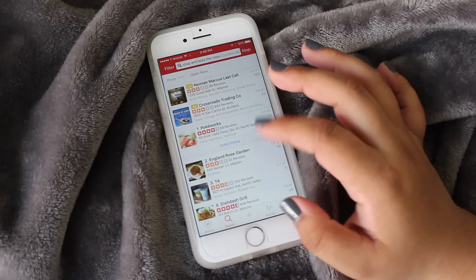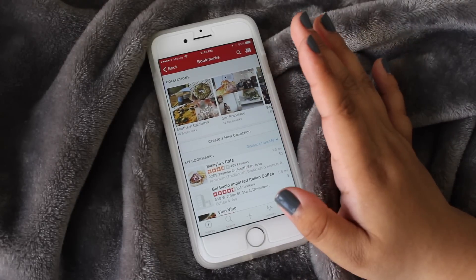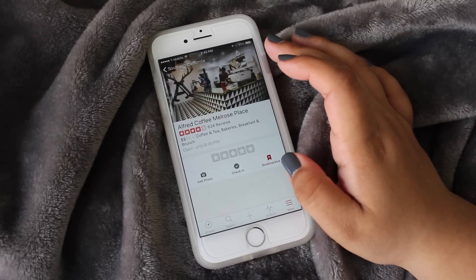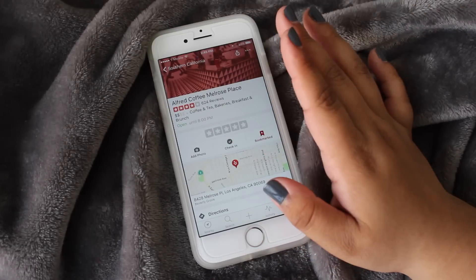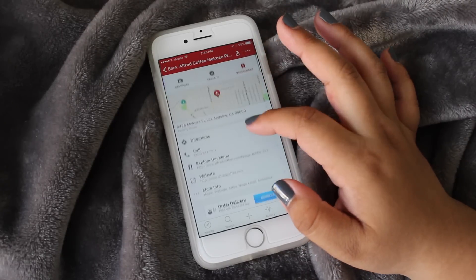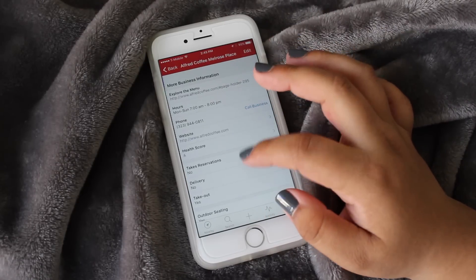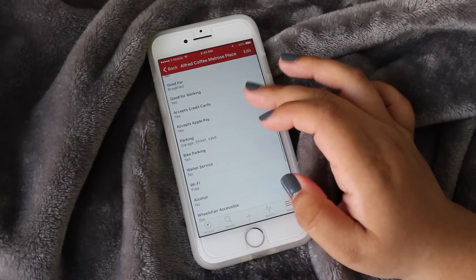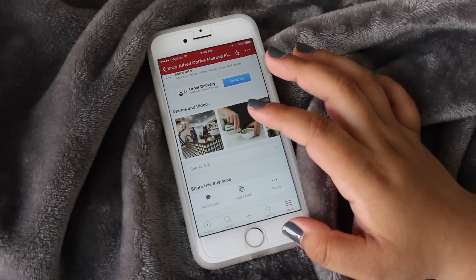Then I have Yelp, which I love — I use it to keep track of all the places I want to go. For example, if I search Alfred Coffee Melrose, it has tons of reviews, tells you what kind of place it is — coffee, tea, bakery, brunch — gives you directions, phone number, menu, website, hours, health score, whether they take reservations, have TVs, are good for kids, have Wi-Fi, and you can see photos from other Yelpers who have been there.